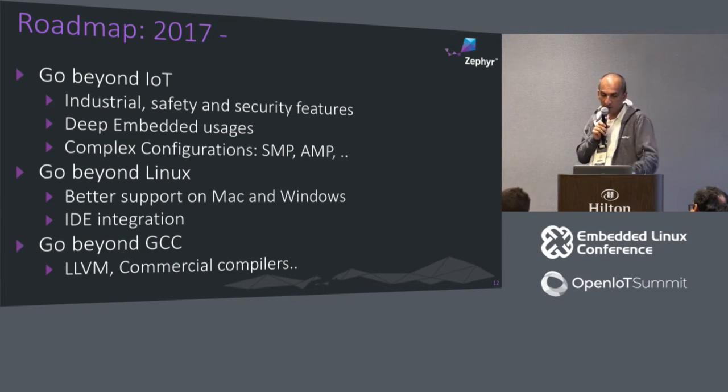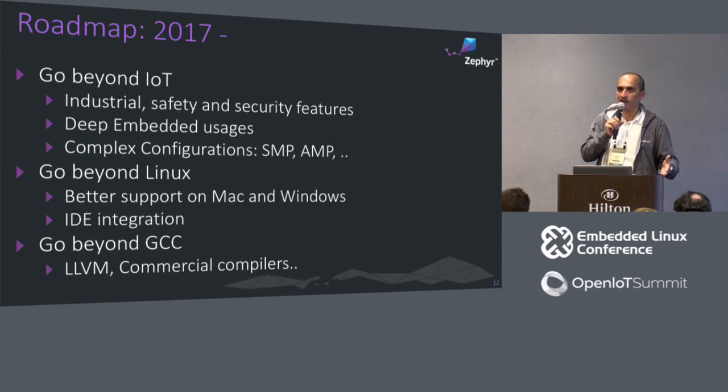Related to this, we want to go beyond GCC and support additional compilers — like LLVM, which is already supported but not well covered. We also want to support commercial compilers. For example, the Xtensa board currently works only with a commercial compiler; GCC support is coming, but for products based on Xtensa you really need the commercial compiler. This also applies to some ARM compilers and other non-GCC compilers.